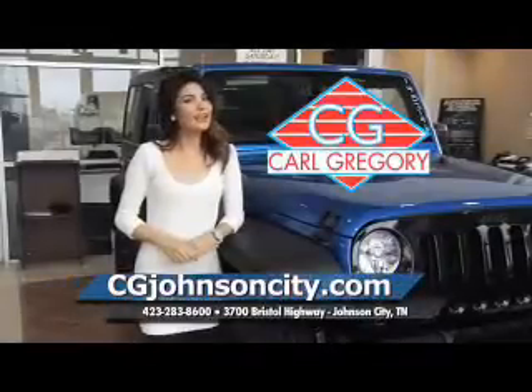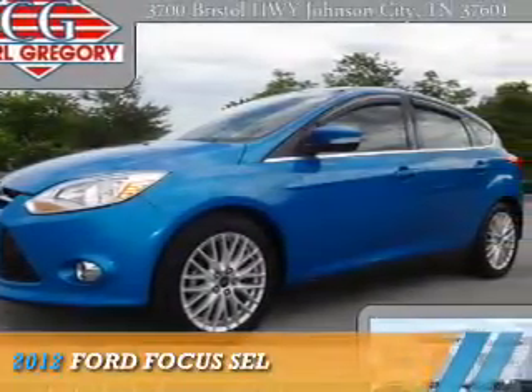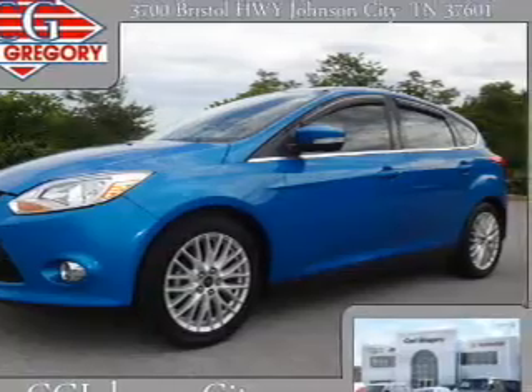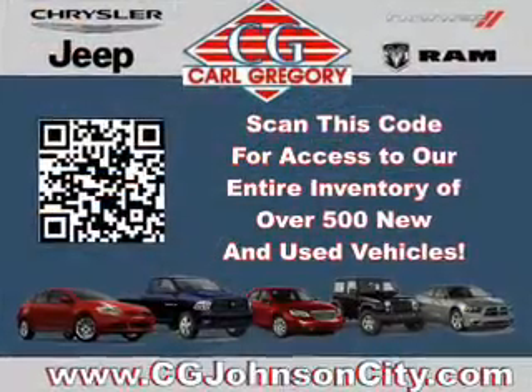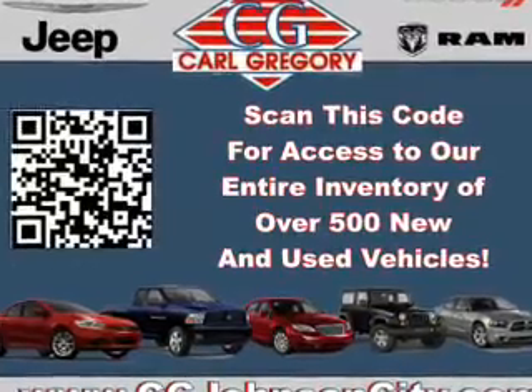cgjohnsoncity.com — if you don't log on today, we can't save you any money. Presenting the 2012 Ford Focus. It's powered by front wheel drive, a 2-liter, 4-cylinder engine, and an automatic transmission.